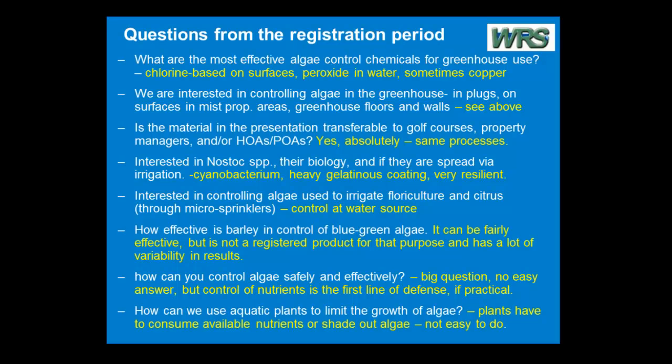Very difficult stuff to kill. They were interested in the biology, but I'm sure they also meant control. I don't have an easy answer. This is one of the harder ones to get rid of because almost nothing kills it very well. I'd almost lean towards physical techniques — scraping it up, getting down to bare substrate, then using peroxide or chlorine-based chemicals to clean up the area where it was growing. That tough gelatinous coating makes it very, very difficult to deal with.